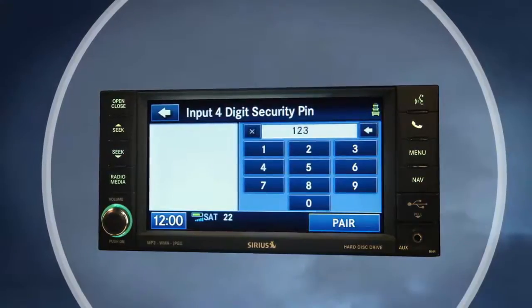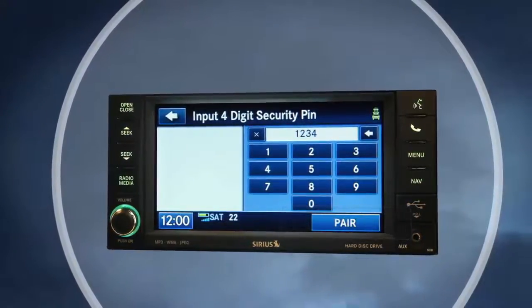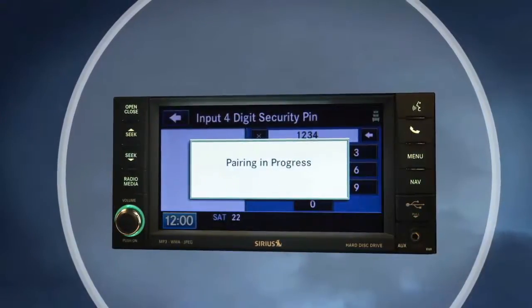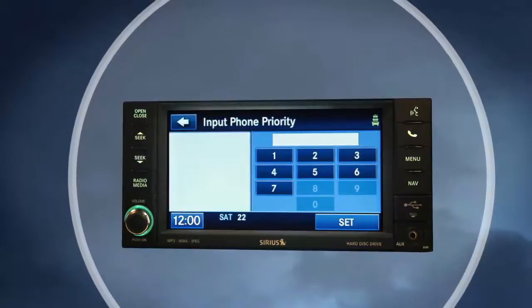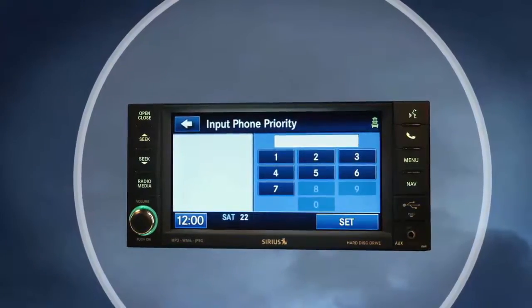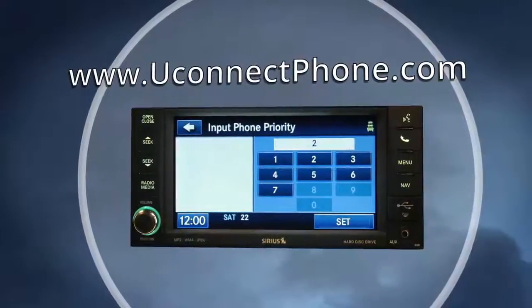Enter any four-digit security PIN and touch the pair soft key again. Then search for available devices on your Bluetooth-enabled mobile phone. Once paired, the system will ask you to set a priority for the device. Visit uconnectphone.com for additional pairing questions and instructions.